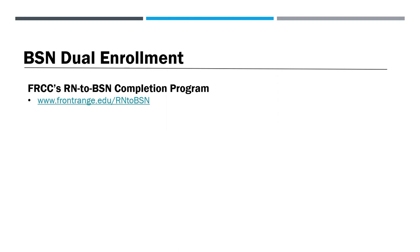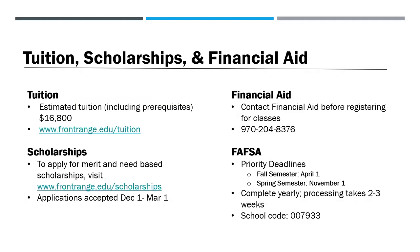We encourage you to visit frontrange.edu/rntobsn to learn more about Front Range's RN to BSN completion program. The estimated total tuition for the RN program, including prerequisites, is $16,800. For the most up-to-date tuition information, visit frontrange.edu/tuition. Apply for merit and need-based scholarships by visiting frontrange.edu/scholarships — scholarship applications are accepted December 1st through March 1st. You may contact our financial aid office by calling 970-204-8376. The priority FAFSA deadline for the fall semester is April 1st, and the priority deadline for spring is November 1st. FAFSA paperwork must be completed yearly and can take two to three weeks to process. Our school code is 007933.